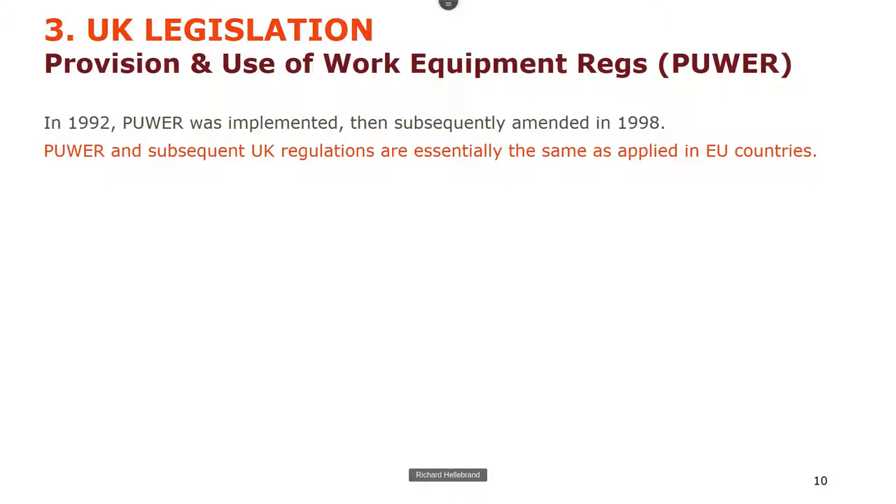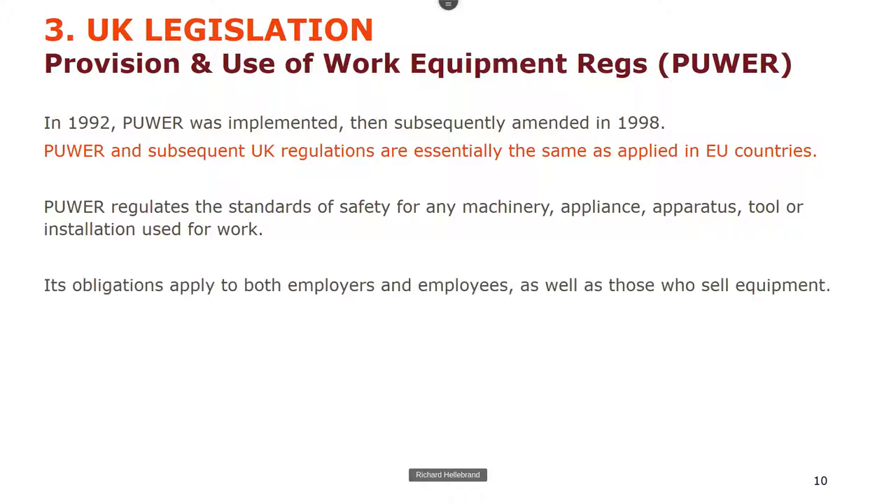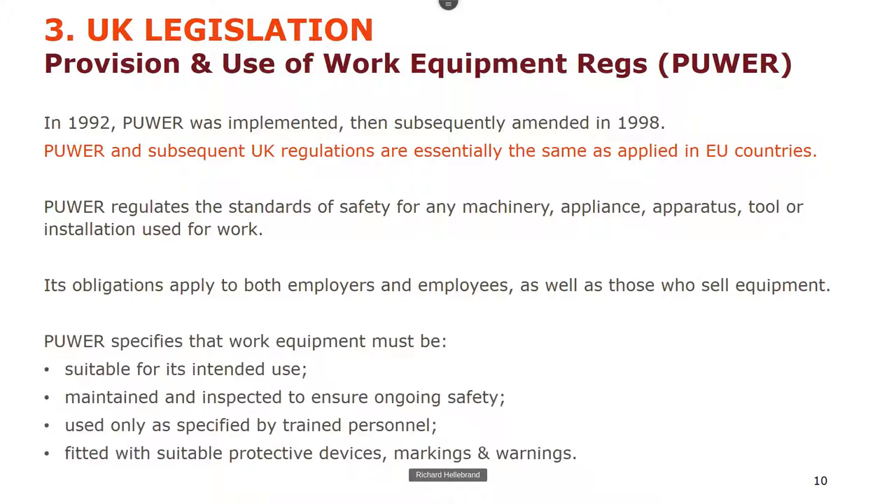In 1992, the Provision and Use of Work Equipment Regulations (PUWER) came in, also amended in 1998. These work equipment regulations are essentially the same across Europe. PUWER regulates the standards of safety for any machinery, appliance, apparatus, tool or installation used at work. The obligations apply not just to employers but also to employees and those who sell the equipment. PUWER specifies that work equipment must be suitable, maintained and inspected, used only as specified by trained people, and fitted with suitable protective devices, markings and warnings.